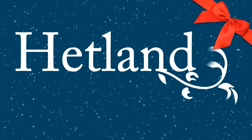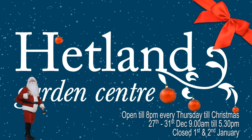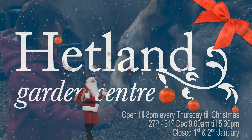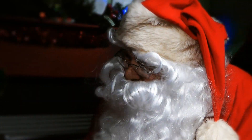It's Christmas at Hetland Garden Centre, the region's premier garden centre. We're open seven days a week and late till eight every Thursday till Christmas. Holly and Molly, our Christmas donkeys and Santa have returned to the garden centre.